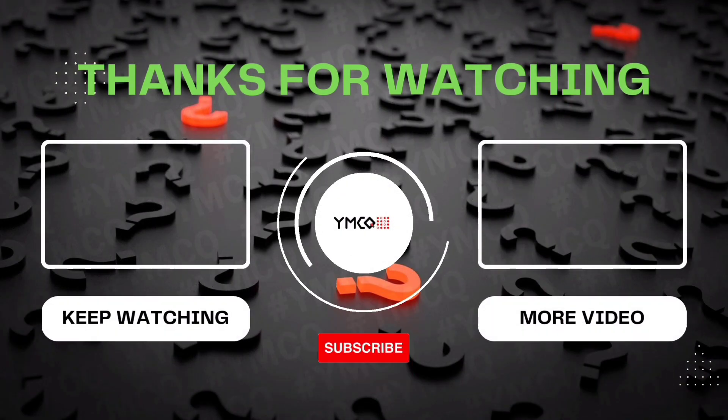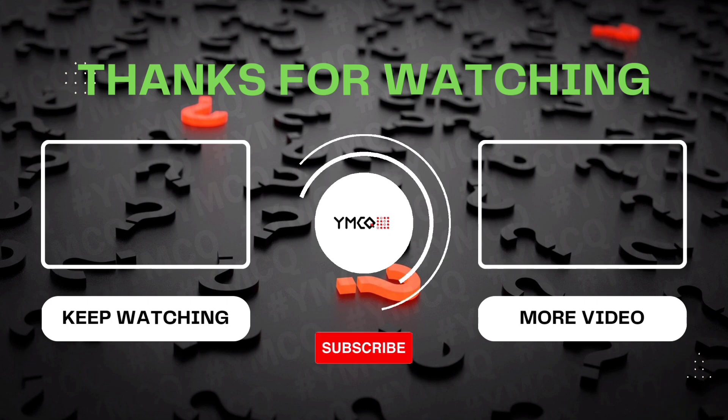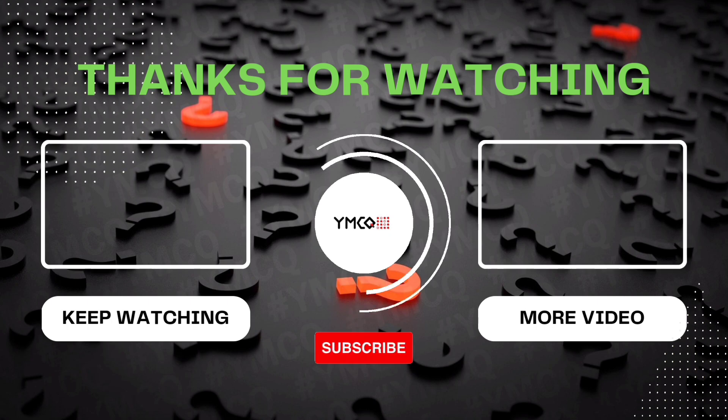That's all for today. If you have any doubts, please mention in the comment box below. See you in part 2 soon. All the best for your exams. Bye bye. Thank you.